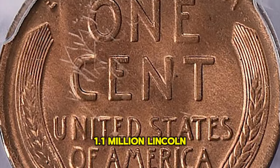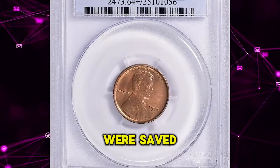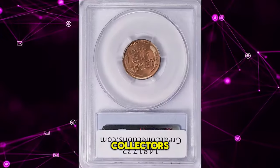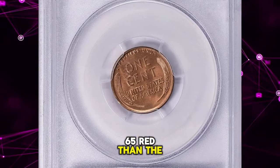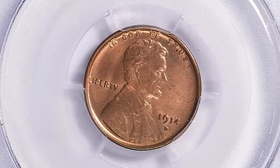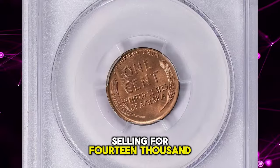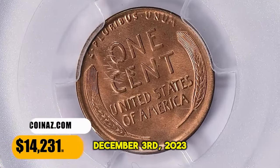Only 1.1 million Lincoln cents were struck at the Denver Mint in 1914, and few high-quality specimens were saved by contemporary collectors. As a result, it is many times scarcer in MS65 red than the 1909 S VDB, and is prohibitively rare any finer. This gem ended up selling for $14,231.25 with buyer's fee on December 3, 2023.